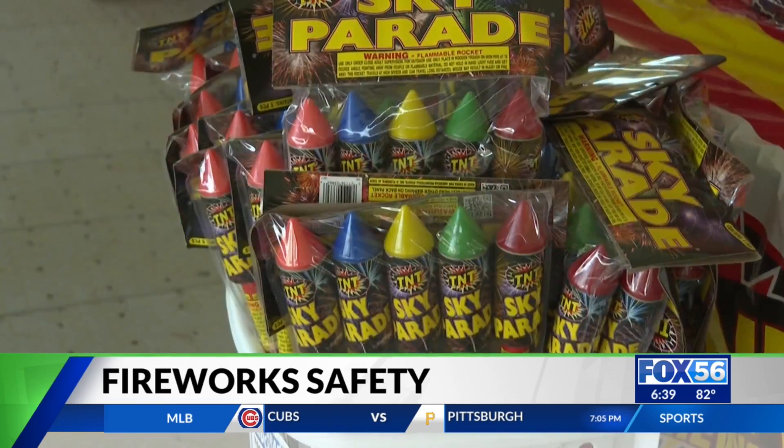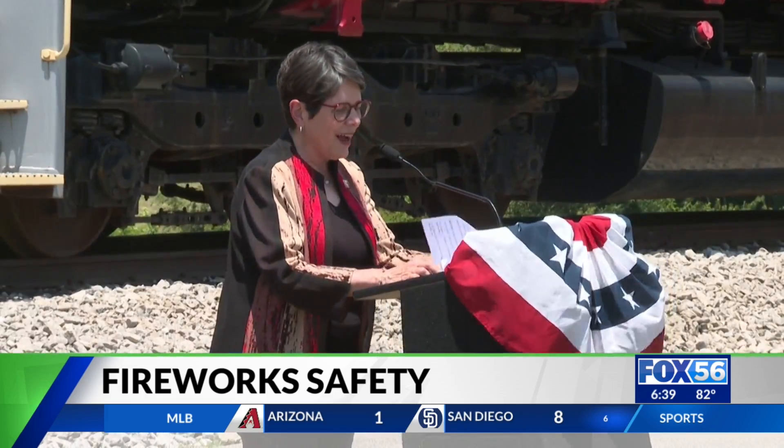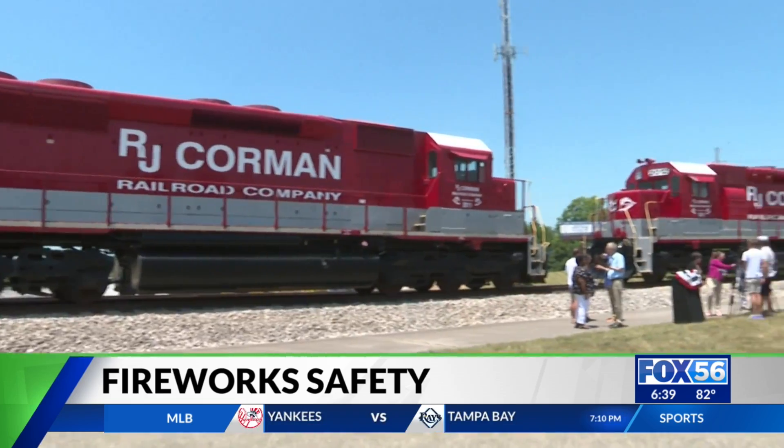And stick to the rules: no firecrackers, no bottle rockets, anything like that. Ultimately, the recommendation is to leave it to the professionals. The city has a great fireworks show that they're putting on at 10 p.m. on the 4th of July.